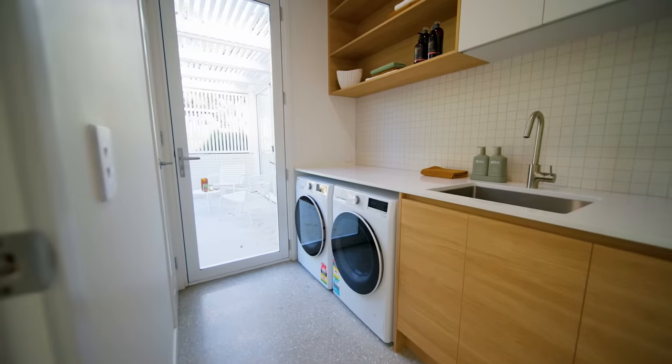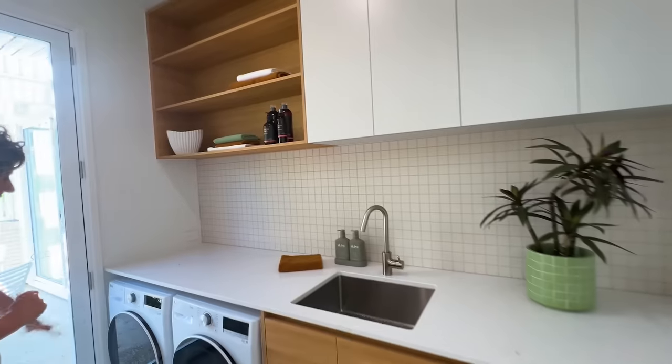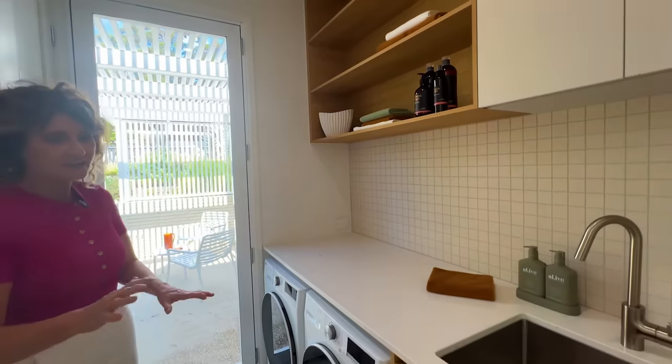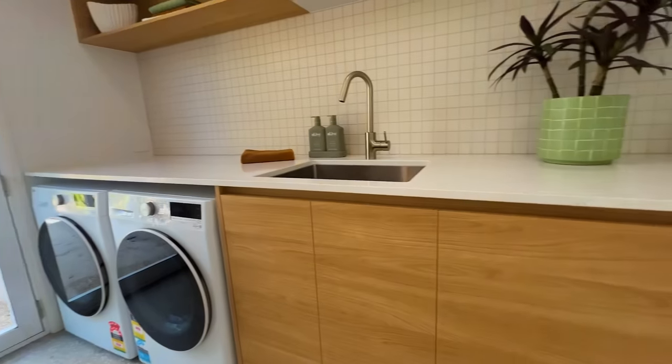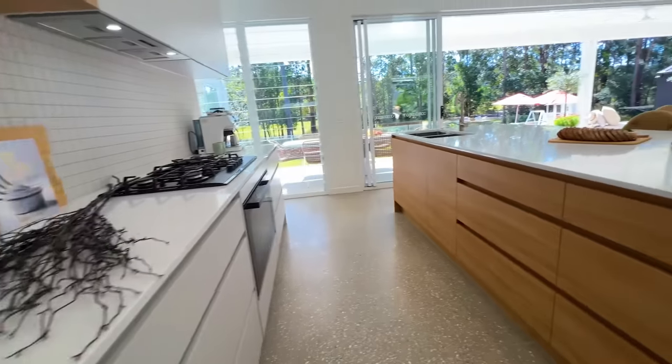Through here is a really practical laundry with its own entrance, washing machine and dryer. Beautiful space hidden away, but you can get everything you need done and access the outside.